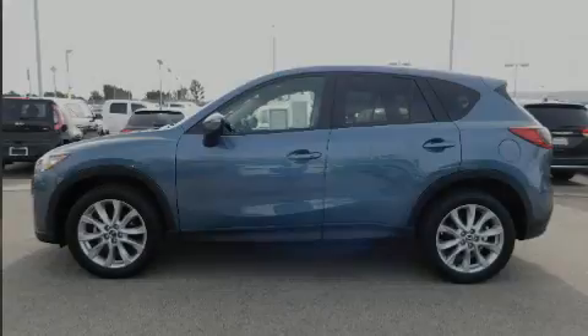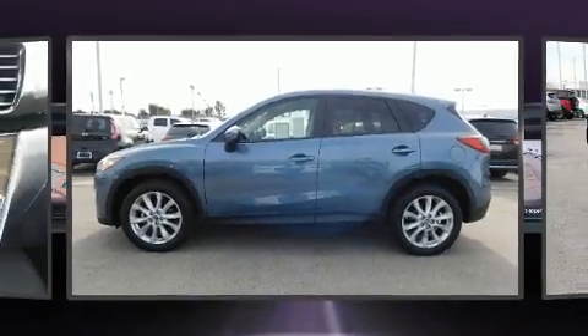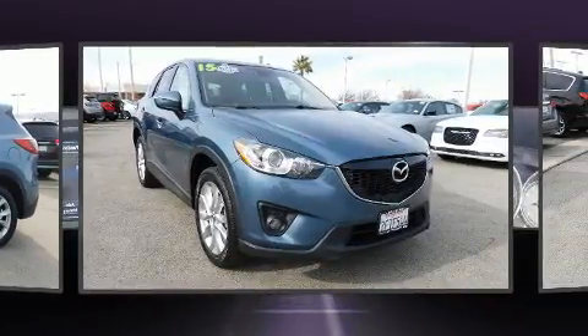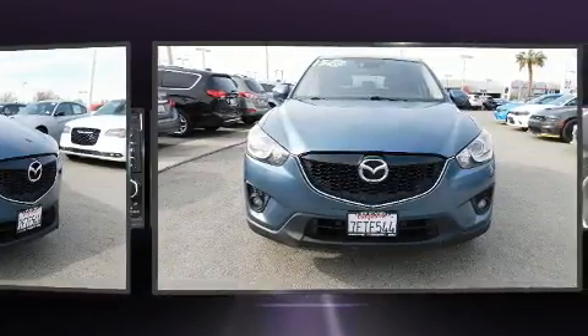Familiarize yourself with the 2015 Mazda CX-5. Under the hood, you'll find a four-cylinder engine with more than 170 horsepower, providing a smooth and predictable driving experience.